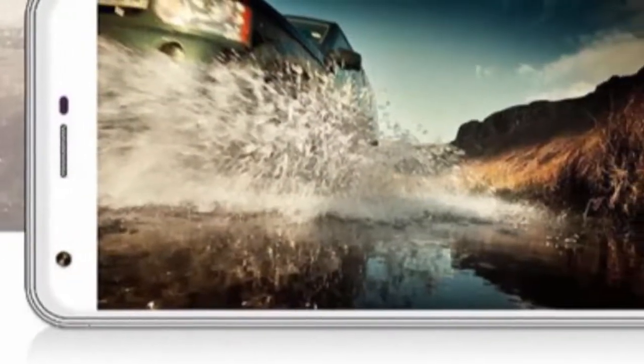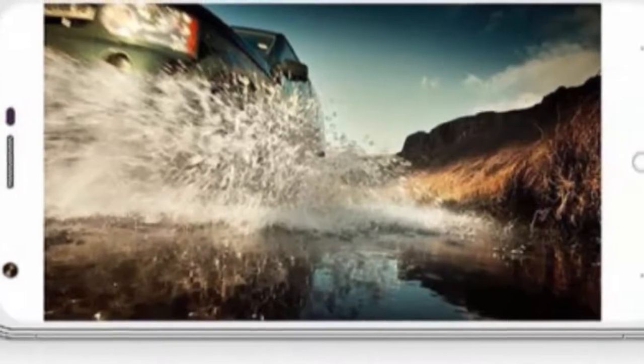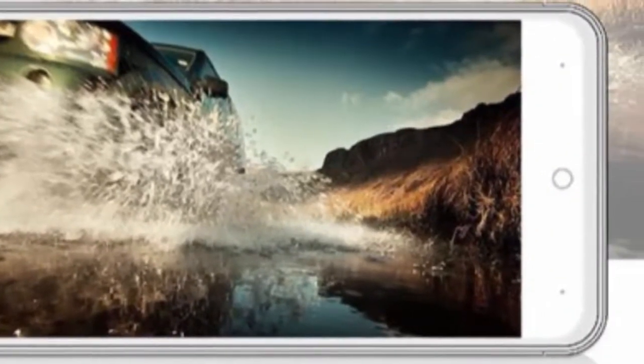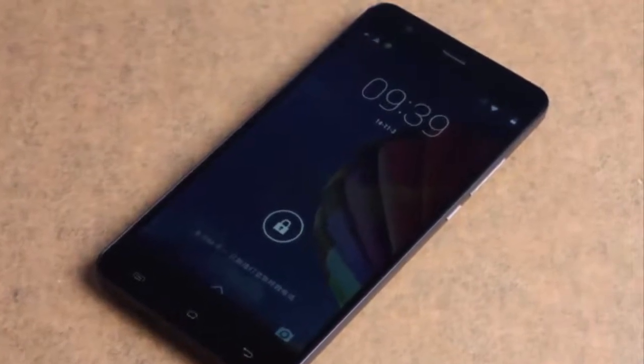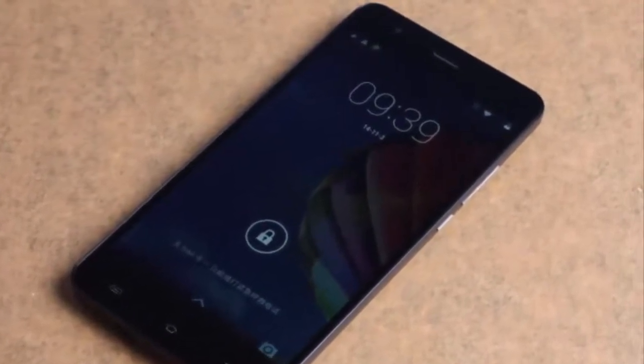It has an elegant 2.5D curved display, quad-core 64-bit processor, LTE, dual SIM, and micro SD. Dig a little further though and cracks in the specification appear, including just 1GB RAM and a tiny 2100mAh battery.